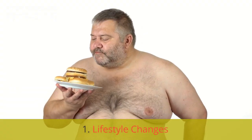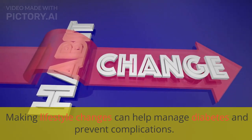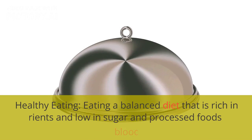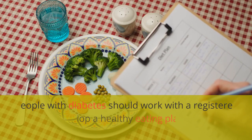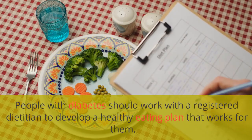Lifestyle Changes. Making lifestyle changes can help manage diabetes and prevent complications. Some of the key changes include healthy eating — eating a balanced diet that is rich in nutrients and low in sugar and processed foods can help regulate blood sugar levels. People with diabetes should work with a registered dietitian to develop a healthy eating plan that works for them.